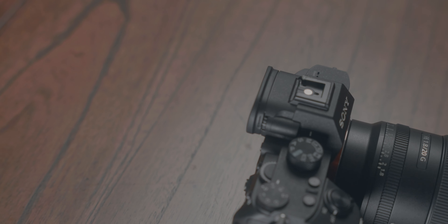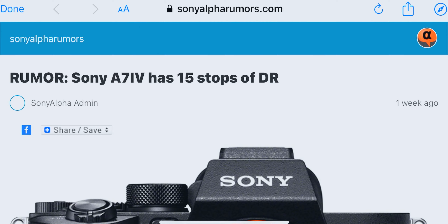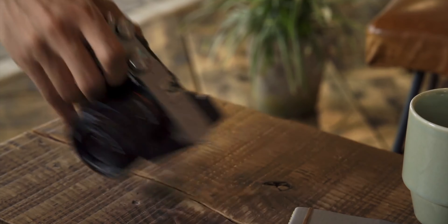With all the talk and rumors about the a7IV, it's really hard to think about anything else. However, the Sony a7III is still an amazing option. We're going to go over the reasons why in this video — give a general breakdown of why it's still an amazing camera in 2021, and then compare those features to the rumored a7IV and the a7C. So let's get into it.